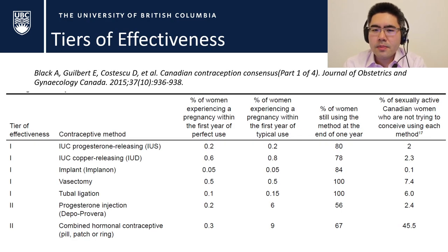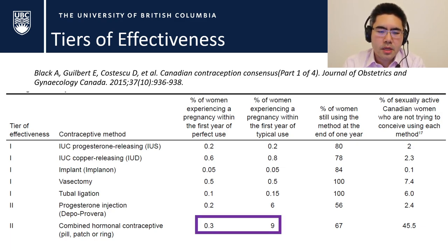This is from the SOGC guideline from 2015 on contraception — one of my favorite tables. It goes through a series of different forms of contraception and shows the chance of someone experiencing a pregnancy within the first year of perfect use versus real-life typical use. That distinction is really important, and it's why we always focus so much on the use of reliable contraception.